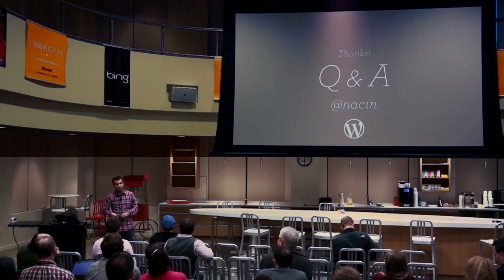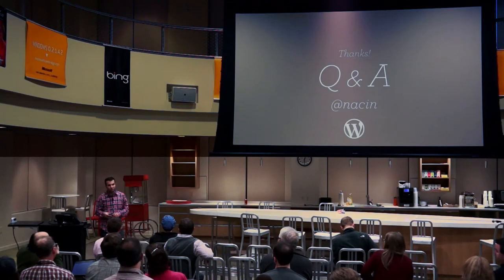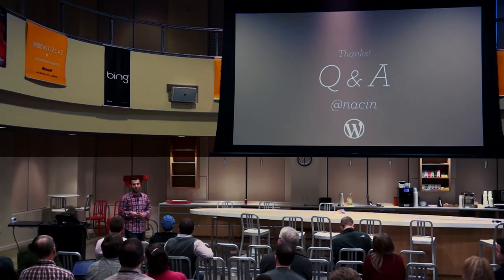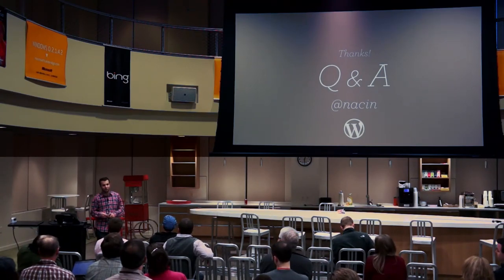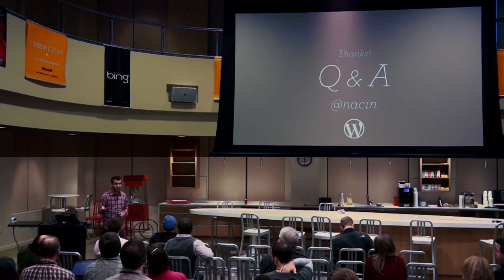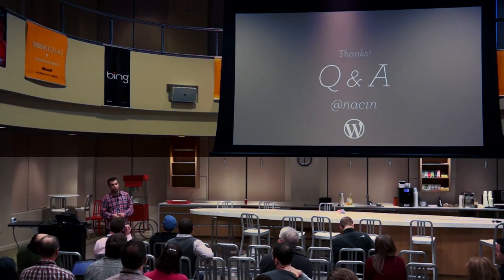I look at WordPress and I see all the different areas of code that I'd like to improve. If I thought it was perfect I would not be standing up here. A lot of lead developers have long-term plans written down on roadmaps for where we want to go with every area of core over the next two or three years. Ask me that question again in four years — I don't think you'll need to.